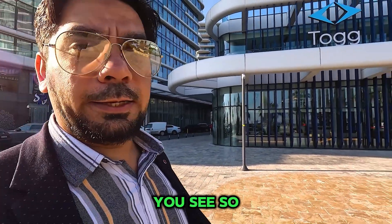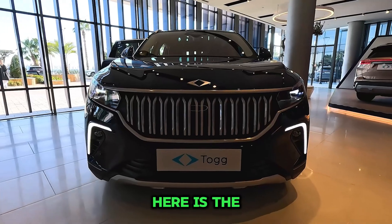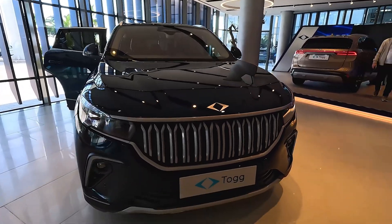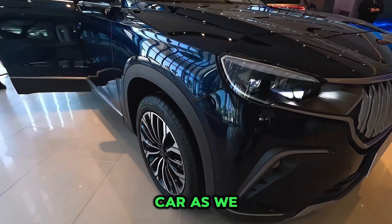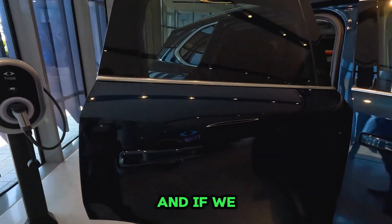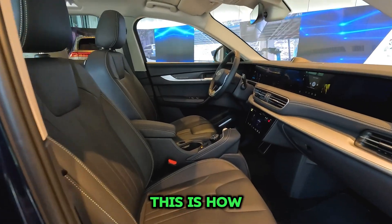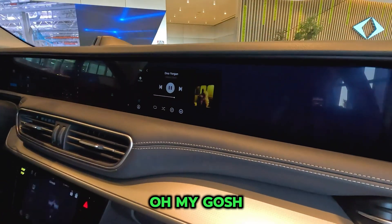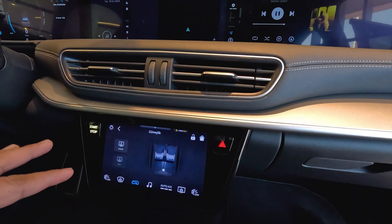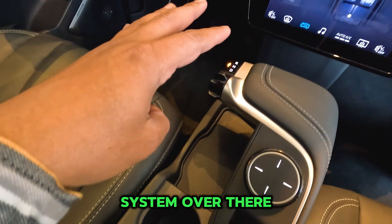Let's go inside and take a closer look. Here is the TOGG — this is the marvelous car that Turkey has made. You can see it's an EV car. Looking at the interior, here is a charging port. The entire front area has an LED panel, and you can see a touch panel over here as well.